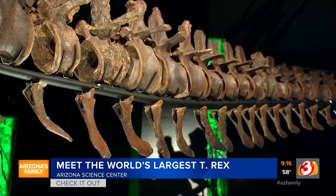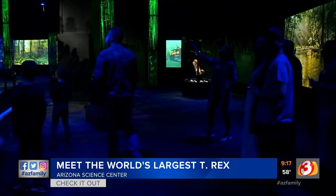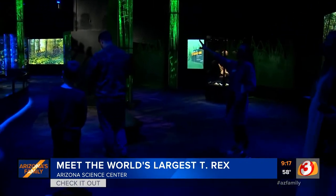Well, where was she found? So she was found in Faith, South Dakota — right here in the United States — processed in Victoria, British Columbia, hence the name Victoria. But this is her worldwide debut. This is the first time she's been available to the public.